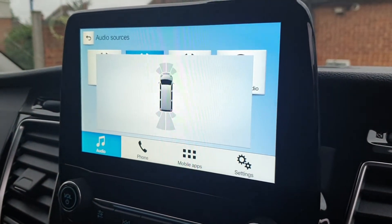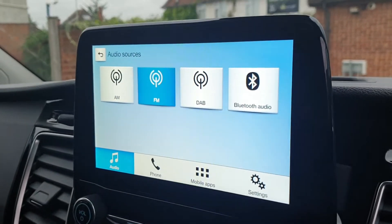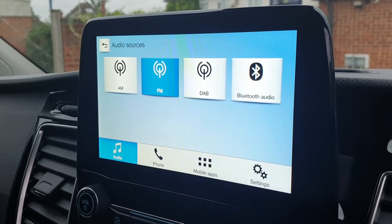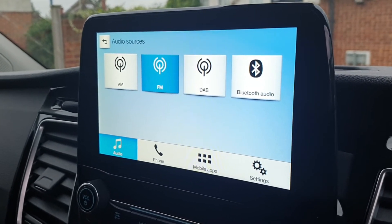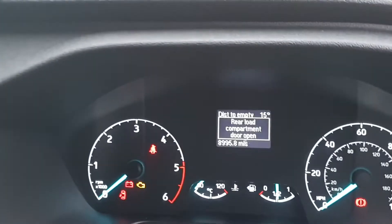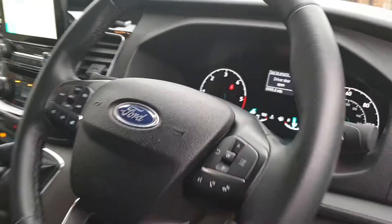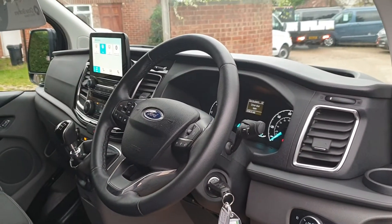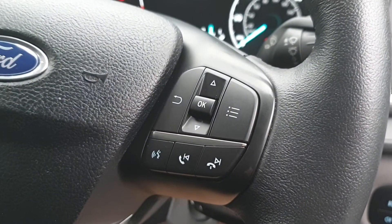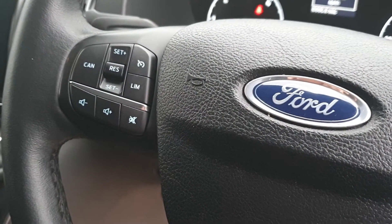Touchscreen tablet — when you go into reverse, front and rear parking sensors come up. Back out of reverse and it returns to the stereo. You've got AM, FM, DAB, and Bluetooth audio, so you can play music through your phone. If you plug your phone in, you can use apps off your smartphone as well. The dash shows 8,995 miles. Nice leather-wrapped steering wheel — interactive, with voice activation, dashboard computer control, and Bluetooth control on one side, and cruise and volume on the other.